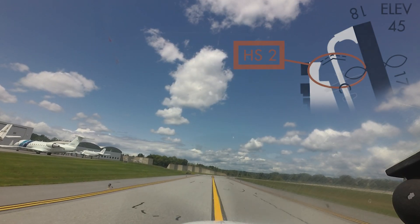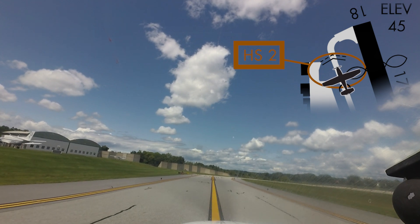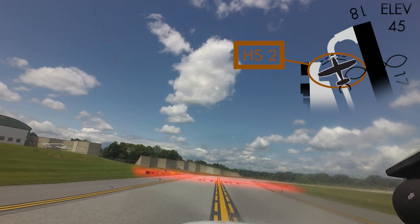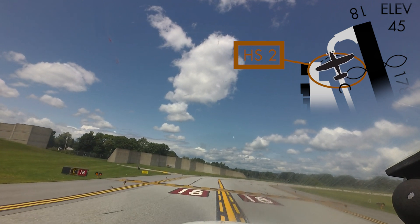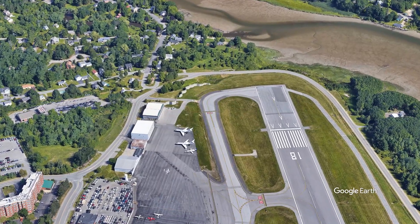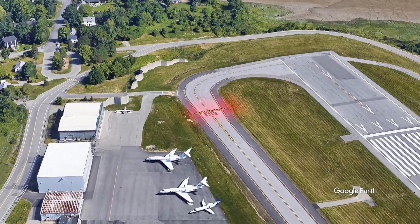Hotspot 2 is located on Taxiway Charlie between Taxiway Juliet and the approach end of runway 18. Airport geometry and runway safety area requirements necessitate the hold short line for runway 18 to be located further back from the runway than most pilots may expect. Close attention to taxiway markings and above-ground signage and lighting will go a long way in avoiding this mistake.